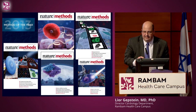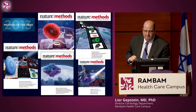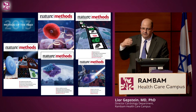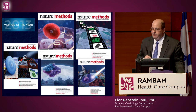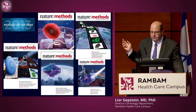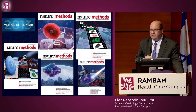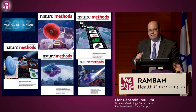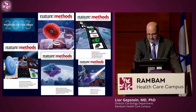Nature Methods announces every year a method of the year that could transform biology and the way we do it. What I want to do today is give some examples of basic research methodologies that we think in the future we can take to clinical understanding of disease and treatments.